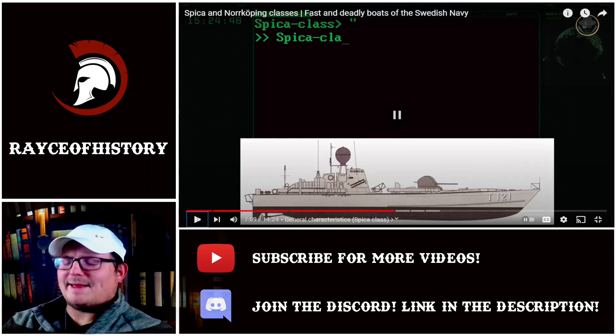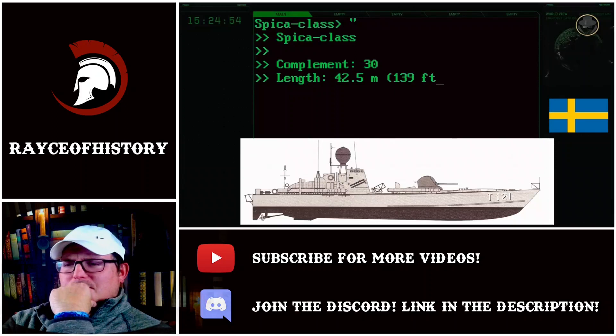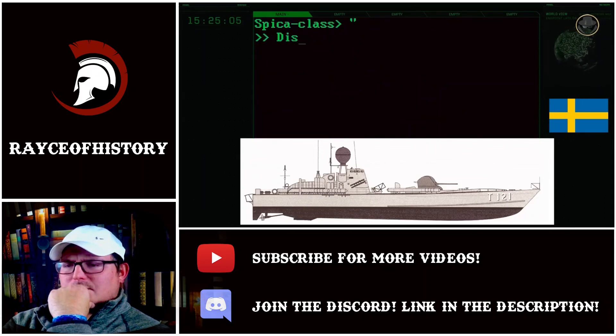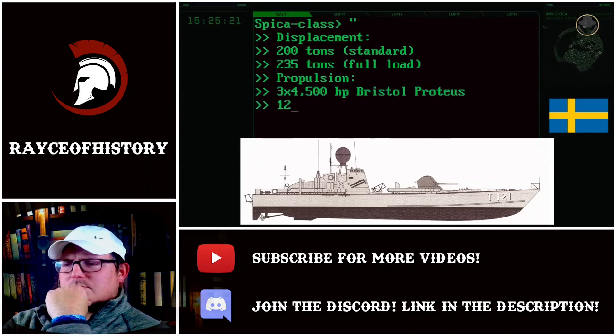According to Jane's Major Warships, the complement of the Spica-class was 30 people. It had a length of 42.5 metres, a beam of 7.1 metres, and a draught of 1.6 metres. The boat's standard displacement was 200 tonnes, while its fully loaded displacement was 235 tonnes. Three 4,500 horsepower Rolls-Royce Proteus 1282 gas turbines provided a maximum speed of 40 knots.